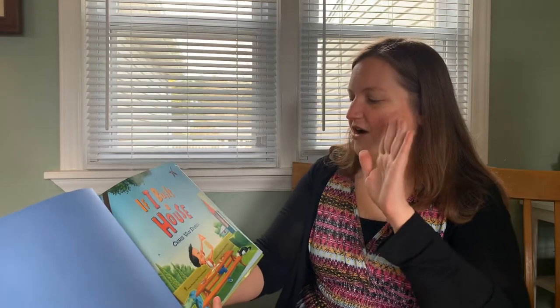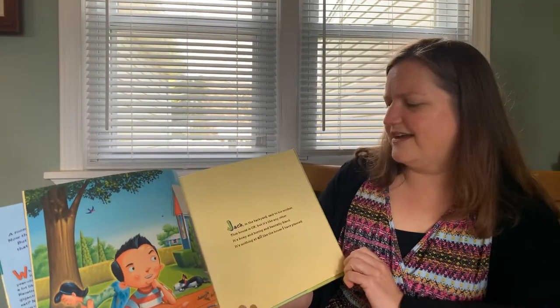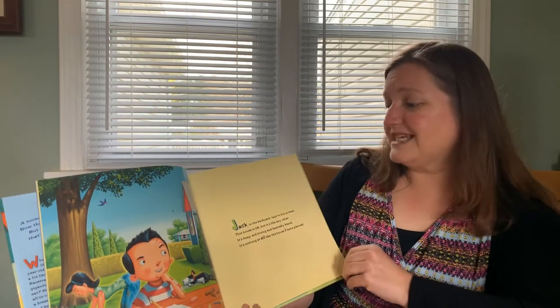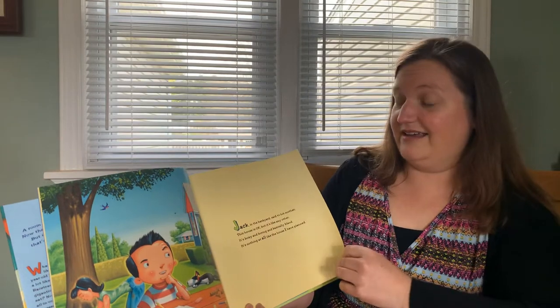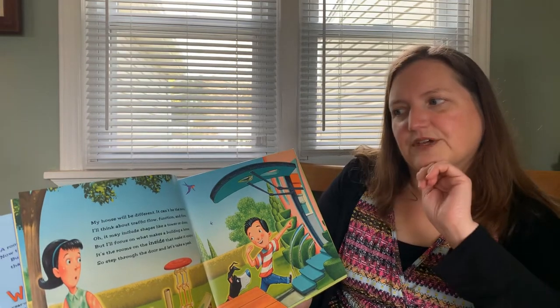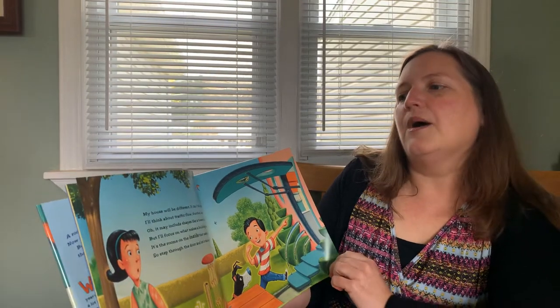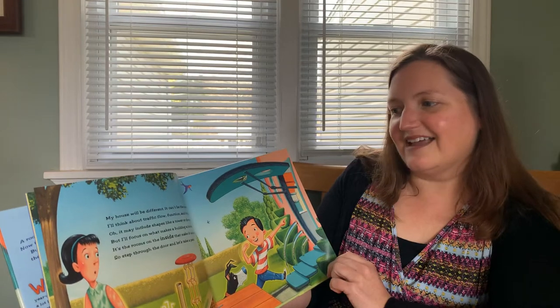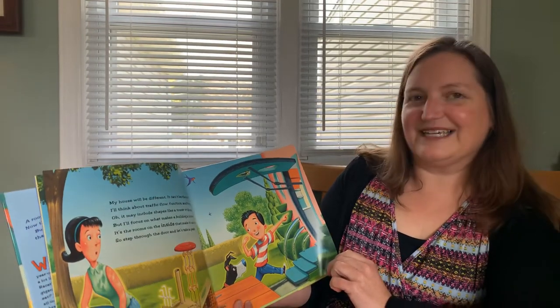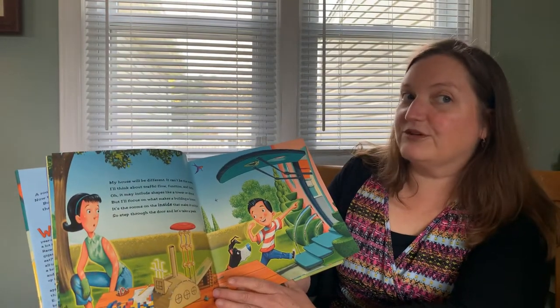I read another one of his books the other day and I love them so much. Illustrations are superb and everything rhymes. It's just great. So here we go. Jack in the backyard said to his mother, this house is OK, but it's like any other. It's boxy and boring and basically bland. It's nothing at all like the house I have planned. My house will be different. It can't be the norm. I'll think about traffic flow, function, and form. It may include shapes like a tower or dome, but I'll focus on what makes a building a home. It's the rooms on the inside that make it unique. So step through the door and let's take a peek. Notice what he's building with — like cardboard and Lego for designing. This is a good opportunity for you to design your own at home.